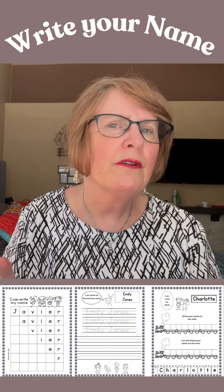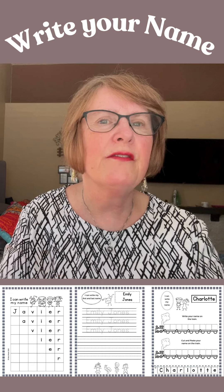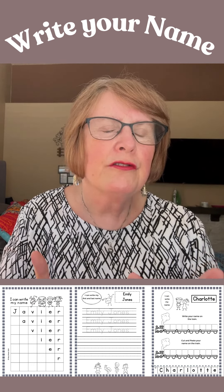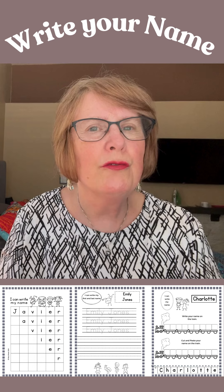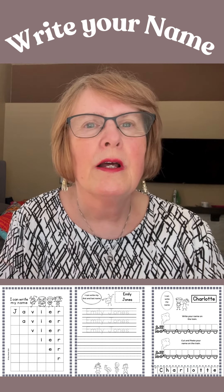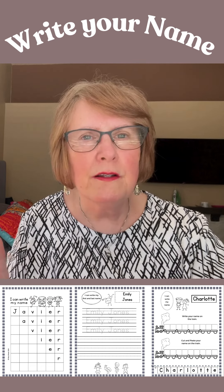Often you'll see preschoolers writing their name backwards — it's not really backwards. Sometimes they're just writing it right to left instead of left to right. And there are other learners that sometimes do write their name backwards, but in preschool and kindergarten it's nothing to worry about. With practice they will learn to write in the right direction.